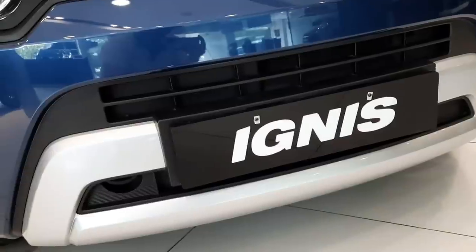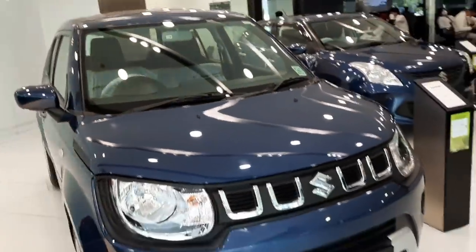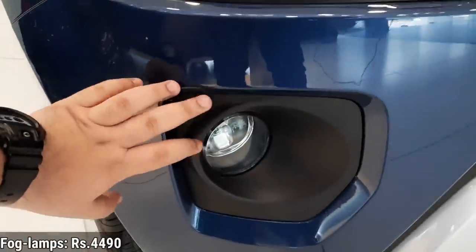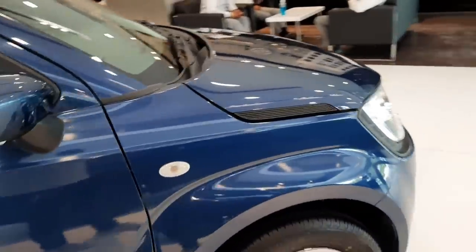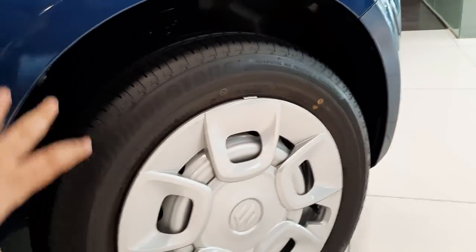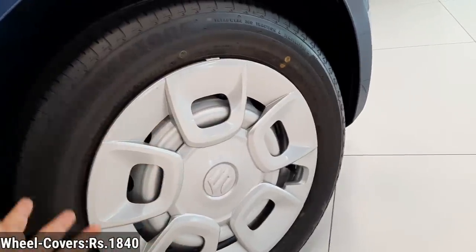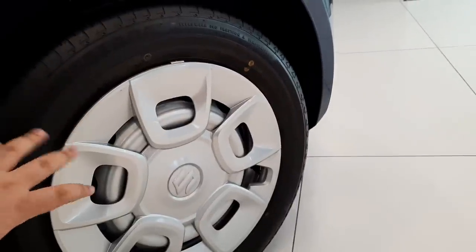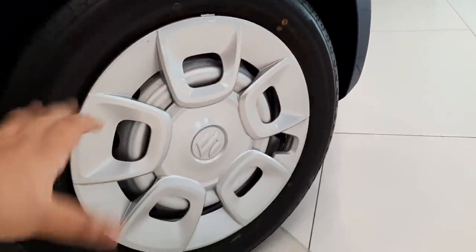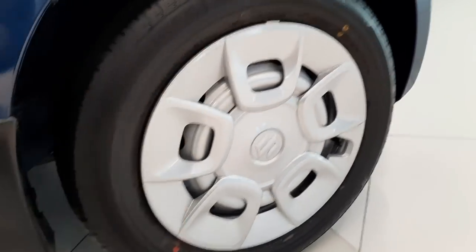You'll notice a lot of cladding and plastic parts which lend a bit of ruggedness to the vehicle. The fog lamps are halogen and installed as accessories — not standard on the Sigma variant. Moving to the side profile, these are silver steel rims with wheel caps that are part of the accessories. The tire size is 175/65 R15 — 15-inch tires, which is a good thing on the base variant.